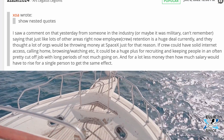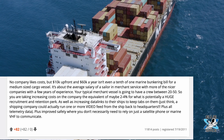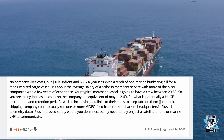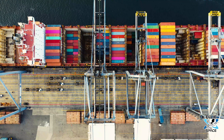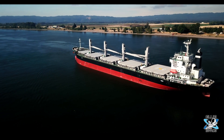And for a lot less money than how much the salary would have to rise for a single person to get the same effect. Someone replied that $10,000 upfront and $60,000 a year isn't even a tenth of one marine bunkering bill for a medium-sized cargo vessel — it's about the average salary of a sailor in merchant service. Your typical merchant vessel has a crew between 20 to 50, so this could increase costs by the equivalent of maybe 2 to 4% for what is potentially a huge recruitment and retention perk. They also added that this would improve data links to ships and could improve safety, reducing reliance on just a satellite phone or marine VHF to communicate.